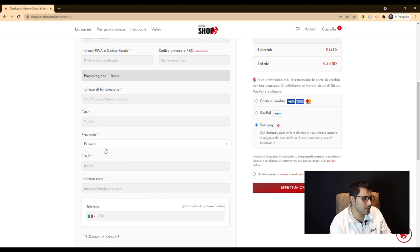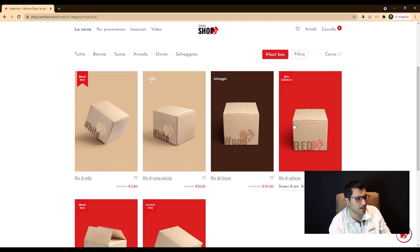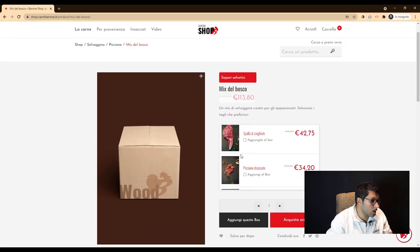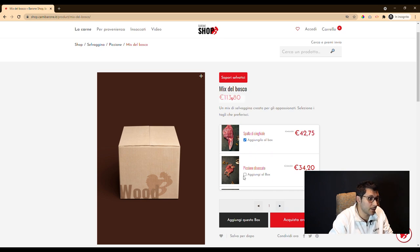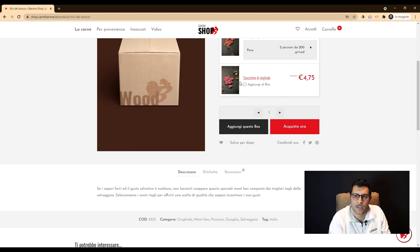In addition to the visual aspect, we focused a lot on the management of the commercial offer. In fact, we are in constant communication with the customer to allow them to better prepare their e-commerce for a net sale.